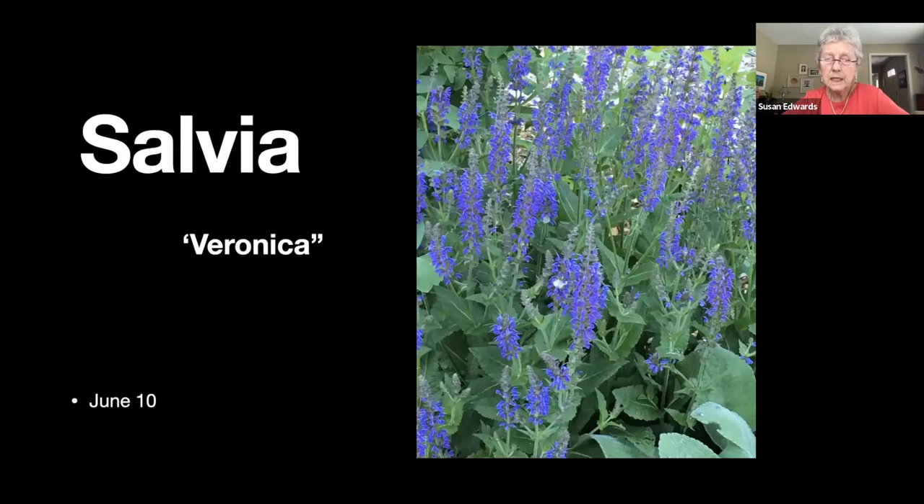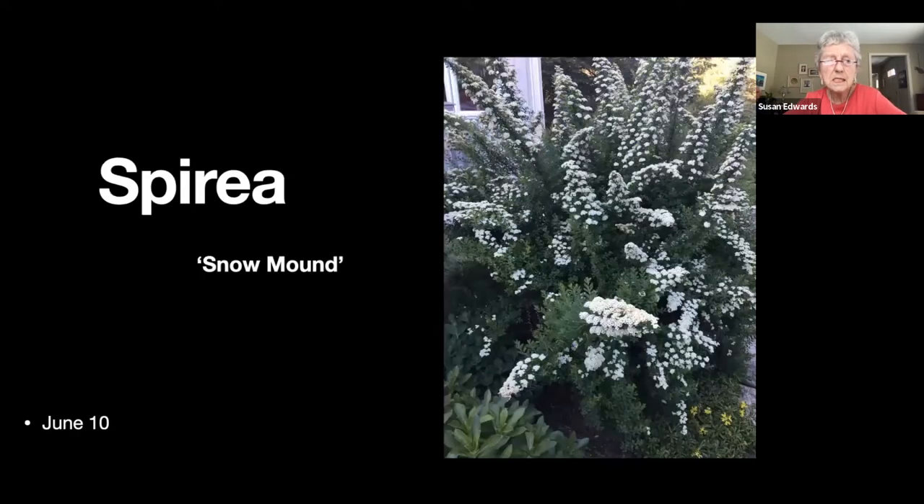There's a snowberry. And another spirea — I think this one is a little stiff compared to the cascading vanhoutte, but it's still a pretty nice bloom when it's flowering.